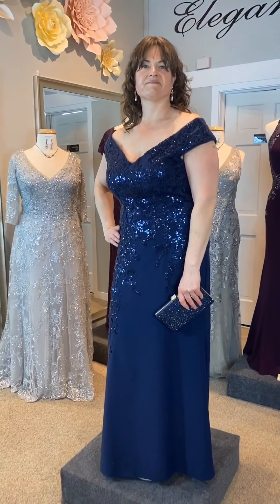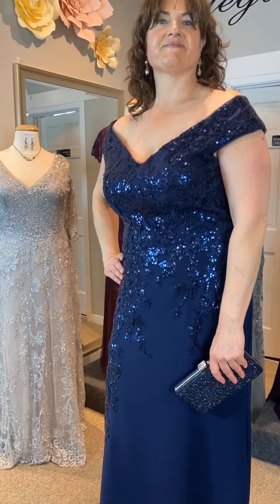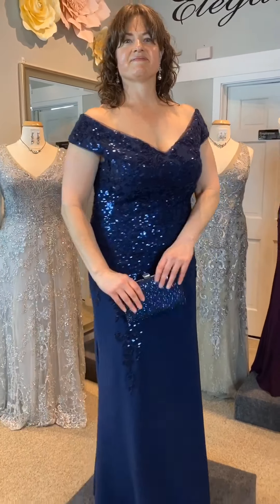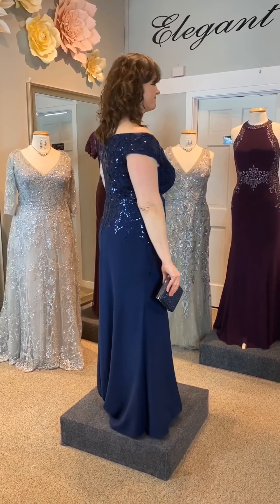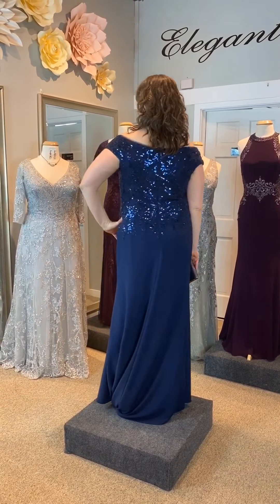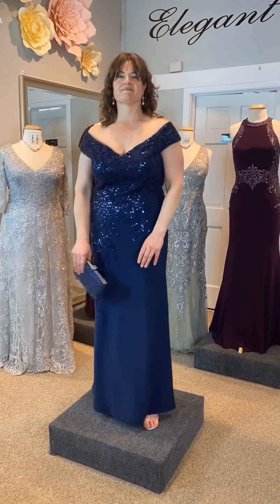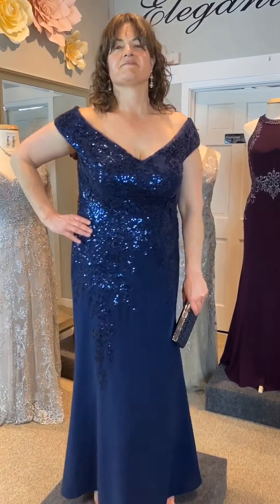Laura is back in Jade Design 228008. This tailored flare gown has a sweep train and a portrait neckline. Its sequined lace appliques are positioned asymmetrically along the bodice into the skirt. This soft stretch crepe, which is oh so comfortable, is available in seven colors.